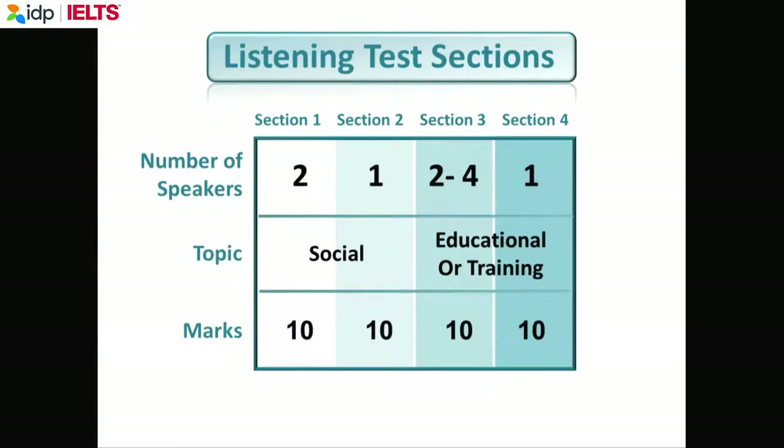For all IELTS tests — reading, writing, listening, and speaking — the maximum mark is 9. The minimum mark is 0. It's very difficult to get 0. So this mark is out of 40, and it's reduced to a 9.